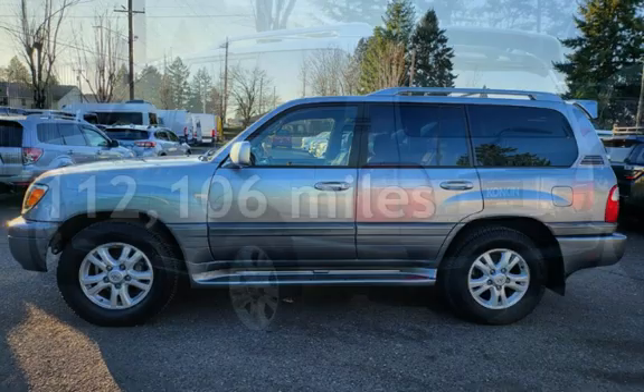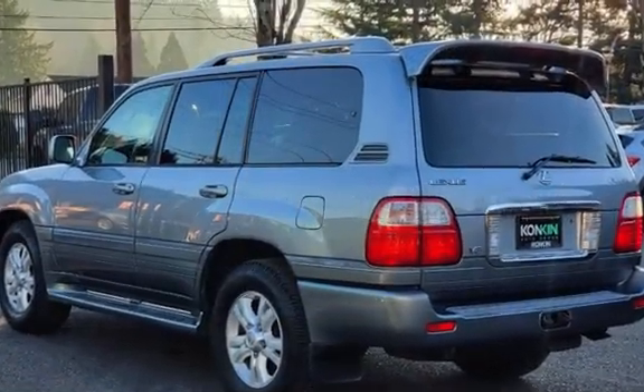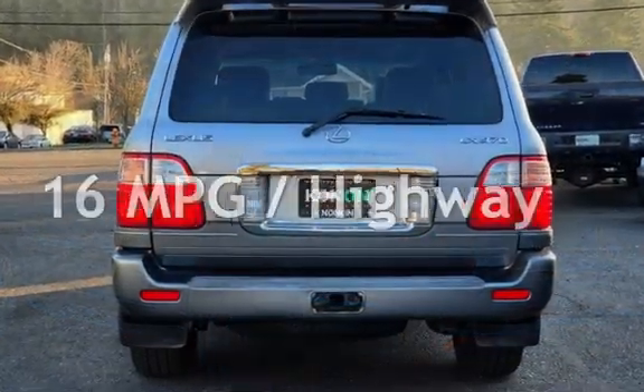This Lexus has less than 113,000 miles on the odometer. Estimated fuel economy for this vehicle is 12 miles per gallon in the city and 16 miles per gallon on the highway.